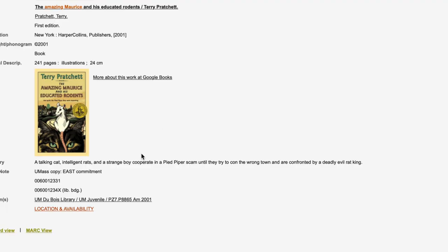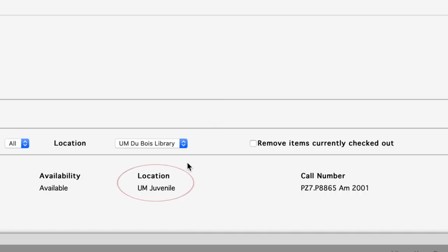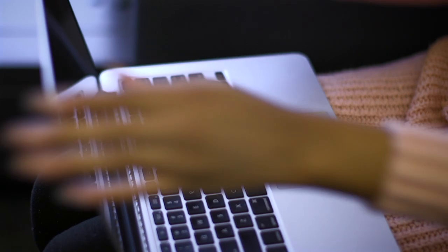But wait! Don't go running off to get the book yet. Click on location and availability to see if it's available. Yay, it's available! Now I'm running off to get this book before anyone else does.